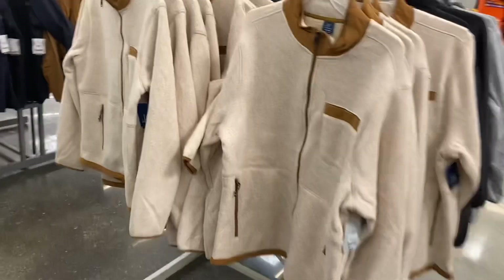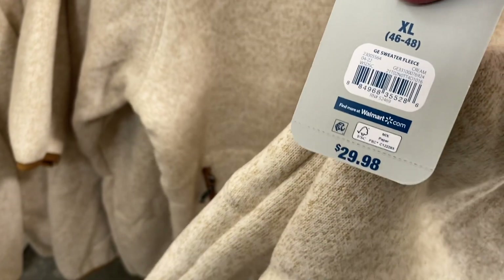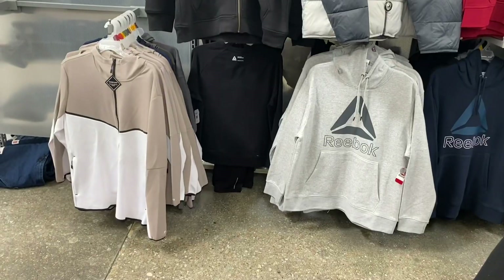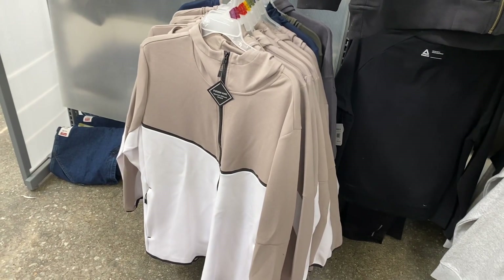I've shown these before but the George brand has really stylish stuff for all ages. This one is so cool — look at the color block on the pocket, it zips down here, there's trim on it with color blocking, and it also comes in solid colors. They also have some new hoodies with color block and trim.